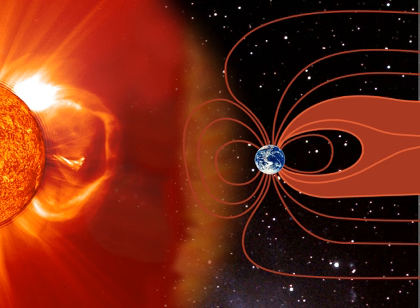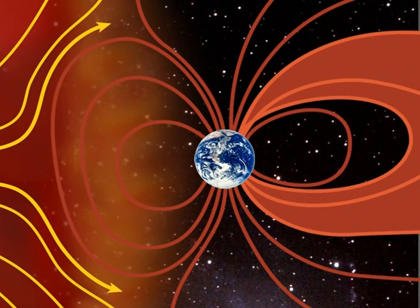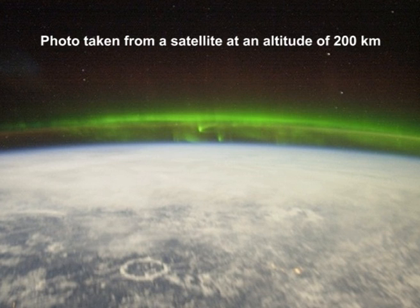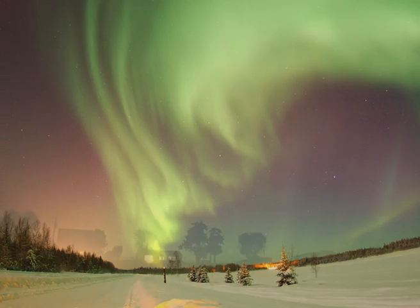The lines of force deflect the particles, which pass on either side. This magnetic shield does, however, have a few weak points. Firstly at the poles, where the particles penetrate via a sort of funnel and hit the upper atmosphere. Under this bombardment, the rarefied air lights up like neon tubes, causing the polar aurora — known as the aurora borealis in the north and aurora australis in the south.